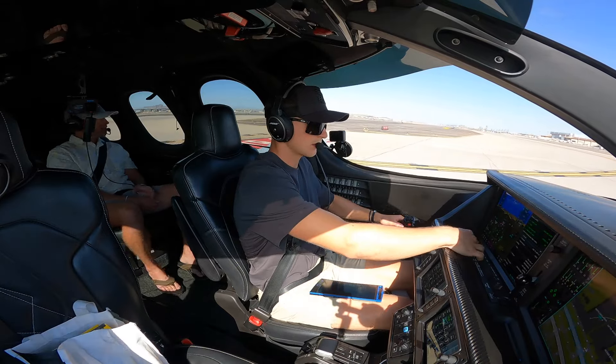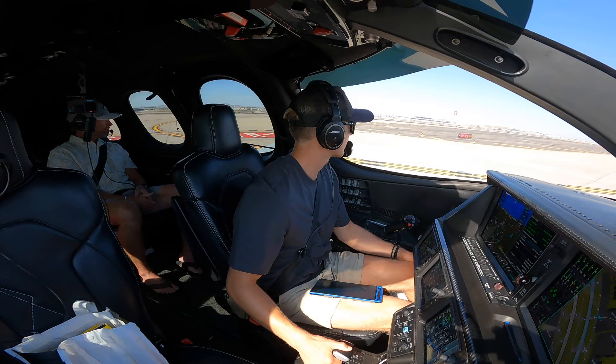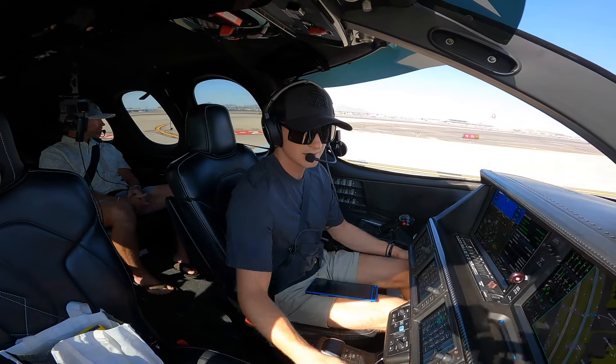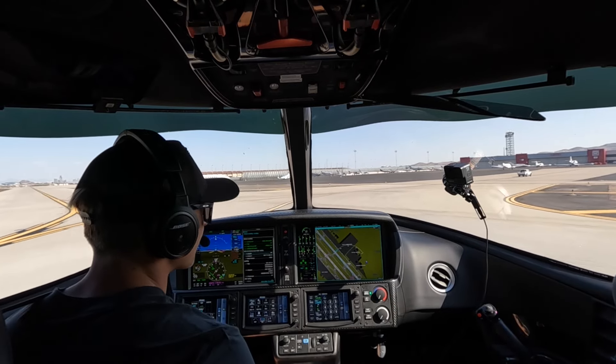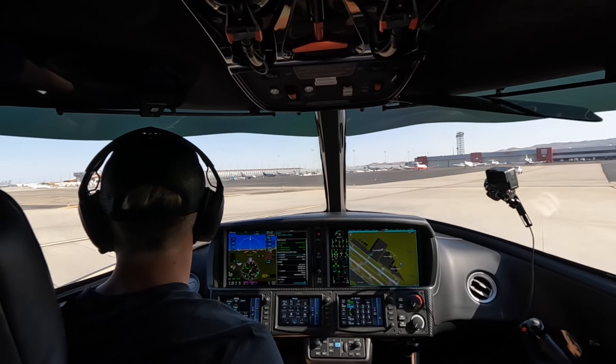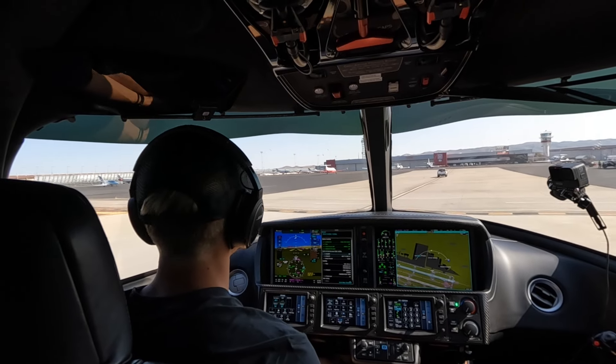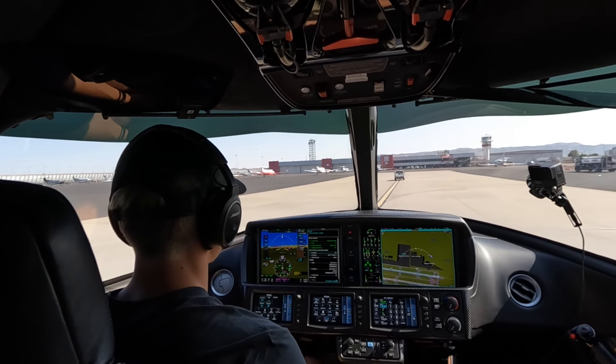We cleared the runway — clear right, and we can see our guy at Cutter. Keeping it close right into Scott — Cutter Aviation, as usual. Alright everyone, well thank you for watching. We'll see you on the next video — see ya.